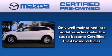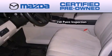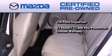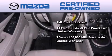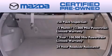Because we want your certified pre-owned Mazda to feel like new, each vehicle is required to endure an uncompromising 150-point inspection, comes with a 12-month, 12,000-mile vehicle limited warranty, a 7-year, 100,000-mile powertrain limited warranty, and 24-hour roadside assistance throughout the term of the powertrain warranty.